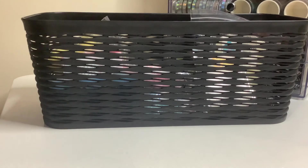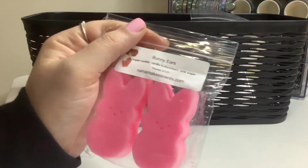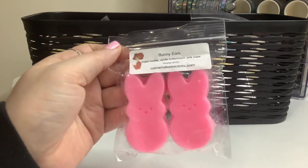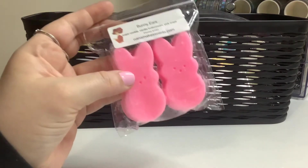And then Nana Makes Sense. We have Bunny Ears, which is sugar cookie, vanilla, buttercream, and pink sugar. It definitely smells like — you can smell the vanilla in the cookie. That smells really good.